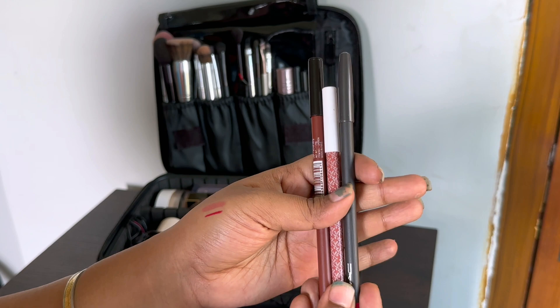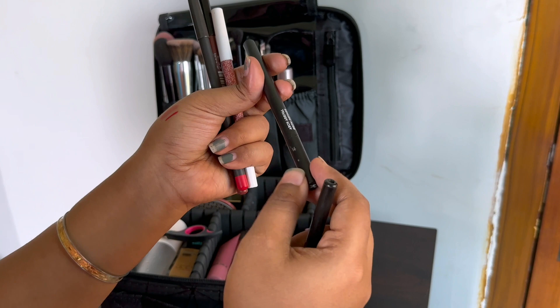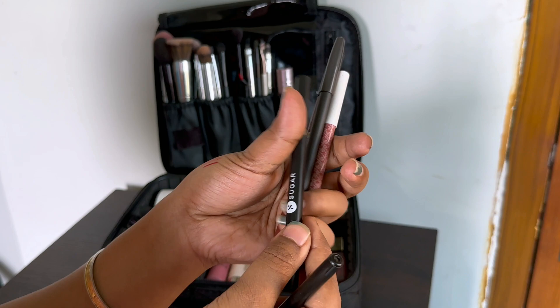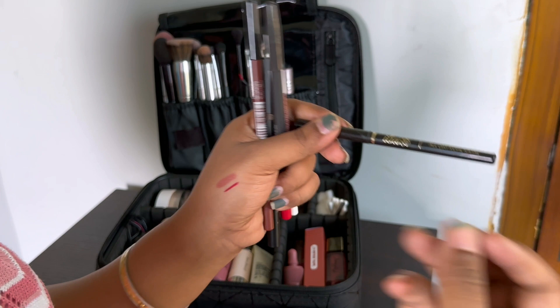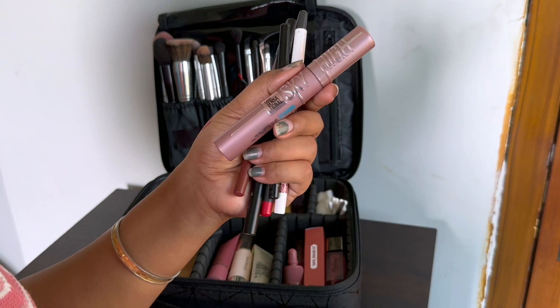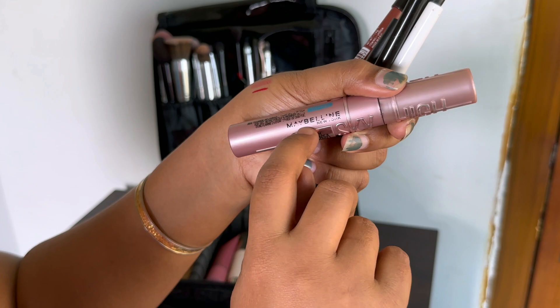My brow pencil is by Sugar — the Carnival Brow Definer. This is the only brow pencil I trust — I've never tried anything else. Then I have one kajal, which I sometimes like to wear as an eyeliner and smudge out for a smoky effect. And I have my wholly trusted Maybelline Lash Sensational mascara — you can see how much I've used it!